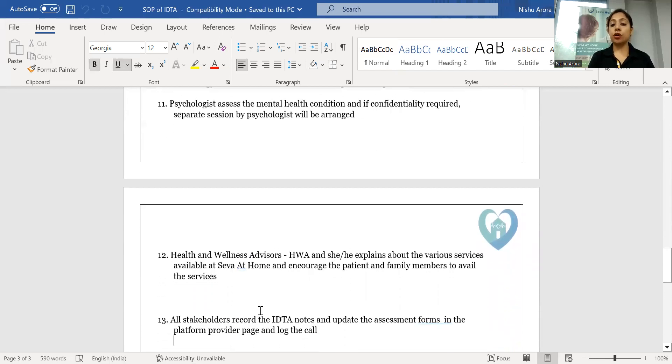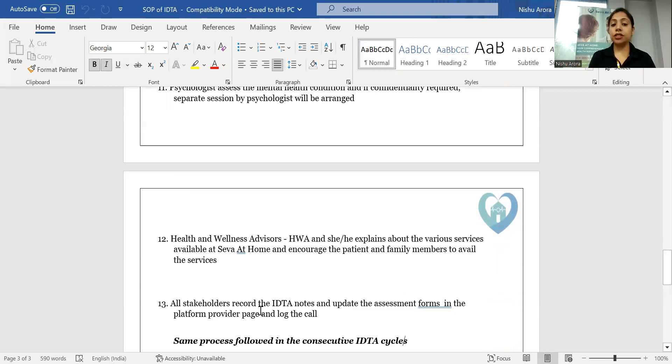The health and wellness advisor consolidates all the points and shares an immediate summary with the patient about their disease condition and the care schedule planned for them. The same process is followed for consecutive IDTAs. Thank you.